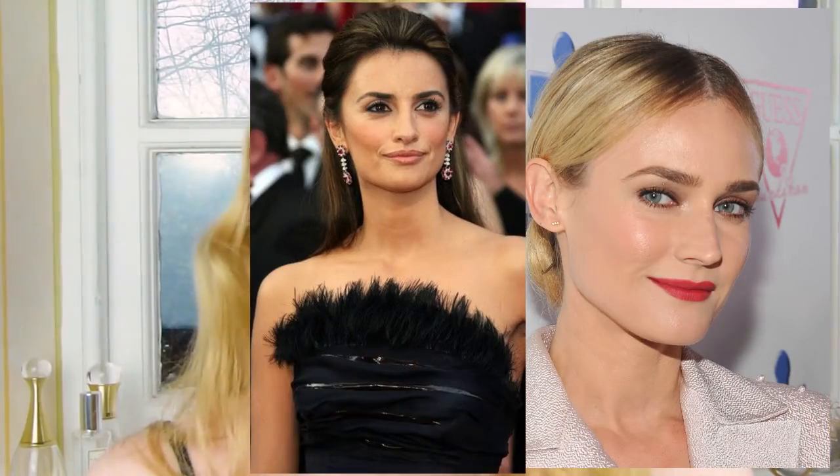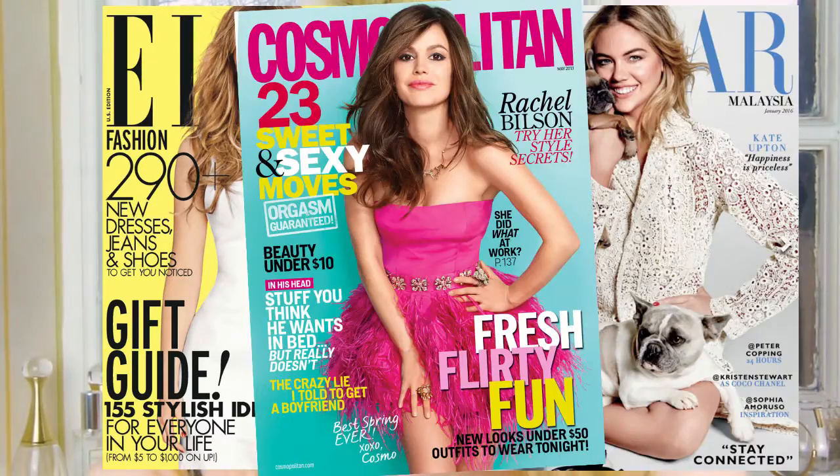She has worked for celebrities like Diane Kruger, Penelope Cruz, and Cindy Crawford. She's done magazine covers for Elle, Harper's Bazaar, and Cosmopolitan. She's just done so, so well. I will also link below a video that Pixie Woo did on Emma Stone's makeup.